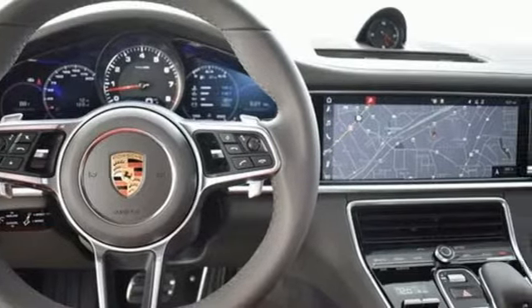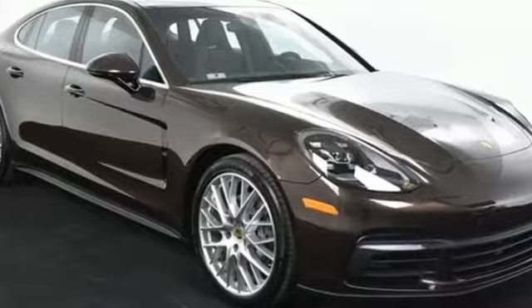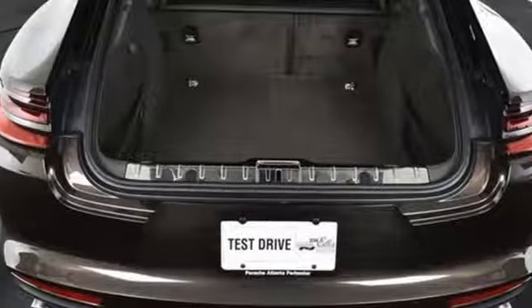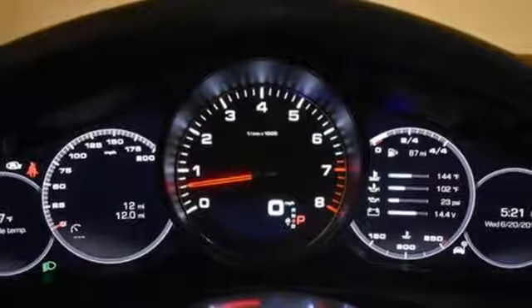It's well equipped with the features you need: integrated navigation system with voice activation, auto dimming mirrors, front heated leather bucket seats, configurable instrument gauges, and Porsche Connect Plus Wi-Fi hotspot.